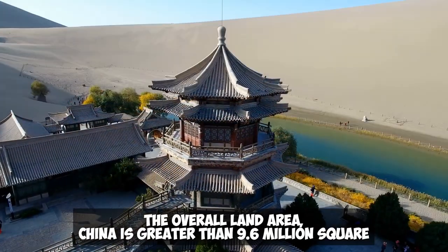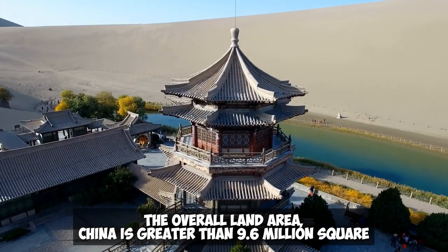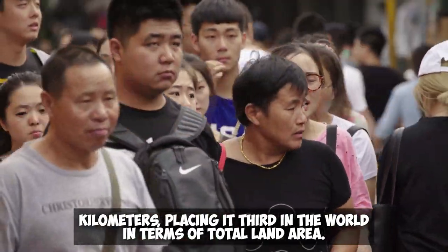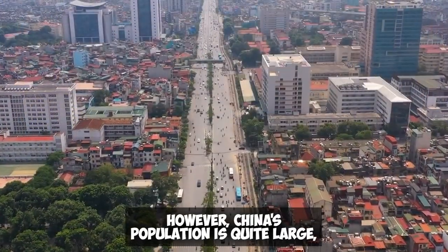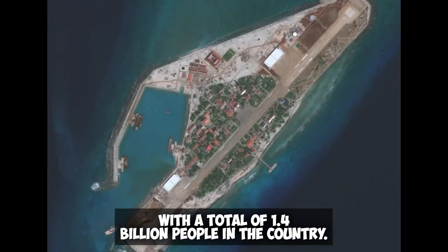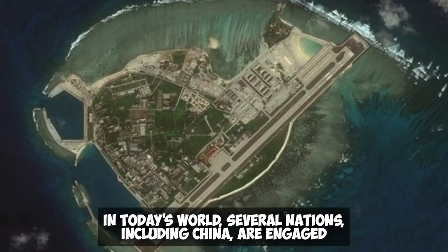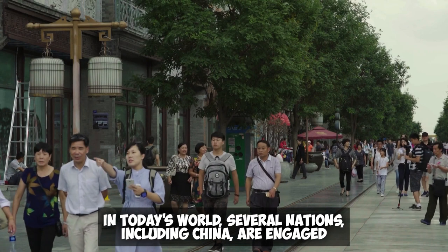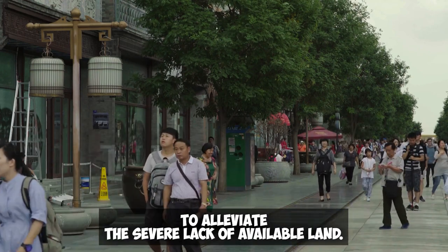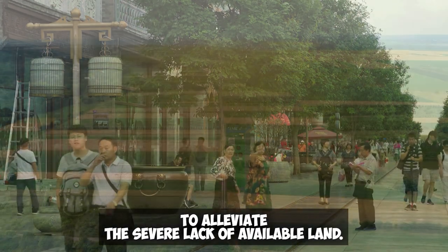The overall land area of China is greater than 9.6 million square kilometers, placing it third in the world in terms of total land area. However, China's population is quite large with a total of 1.4 billion people. Several nations, including China, are engaged in an extensive number of land reclamation projects in an effort to alleviate the severe lack of available land.